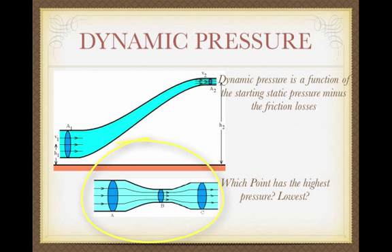Looking at the bottom graphic — based on the same volume of water flowing through changes in area — which point has the highest pressure, and which the lowest? Which has the highest velocity? The answer: pressure is greatest at A, followed by B, and point C has the lowest pressure. However, velocity is greatest at B, followed by C, and A has the lowest velocity because it has the largest diameter.